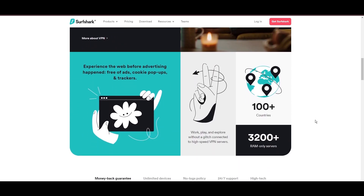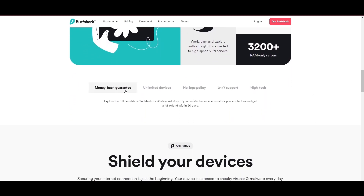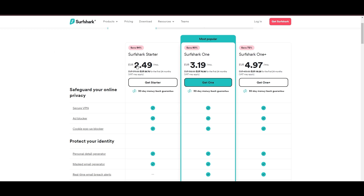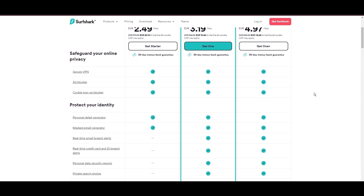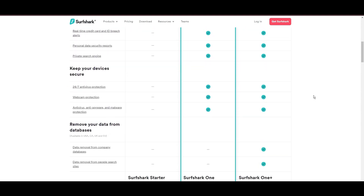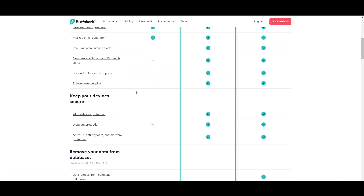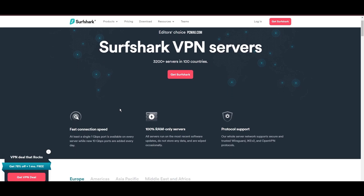Surfshark emerges as a prime VPN choice for users of Paddy Power and beyond, notably for its unlimited simultaneous device connections. Based in the Netherlands, Surfshark boasts an impressive array of 3,200 servers across 100 countries, ensuring unrestricted access to Paddy Power, streaming services, and content globally. Surfshark's affordability is eye-catching, offering advanced VPN services starting at just $2.49 monthly, complemented by a risk-free trial period allowing full service evaluation without financial commitment.